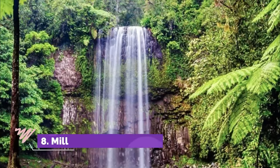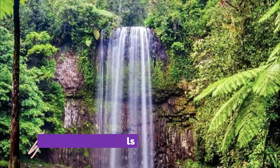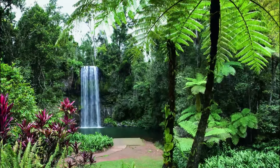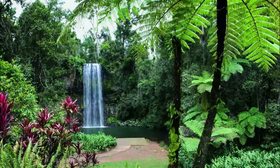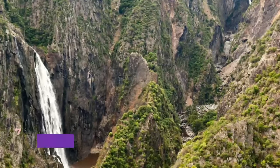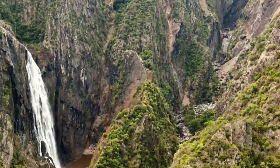Number eight: Millaa Millaa Falls. Located in Queensland within the Atherton Tablelands, it is another perfect spot for swimming. Millaa Millaa Falls is one of the most popular Australian waterfalls out of three located in the Queensland region. The beauty of this landscape is unquestionable.